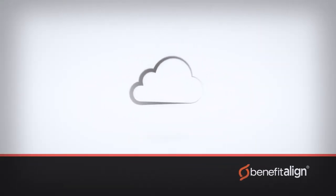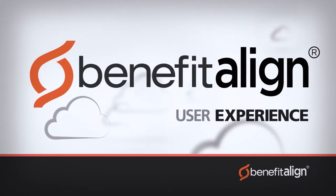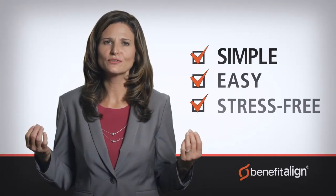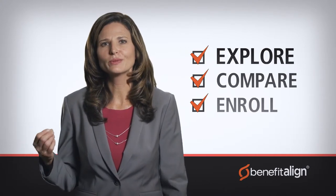At Benefit Align, we understand your concerns, and that's why we've completely reinvented health insurance shopping by making it simple, easy, and stress-free for shoppers to explore, compare, and enroll in the health plan that's right for them, online, anytime.